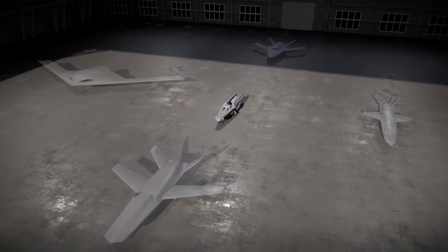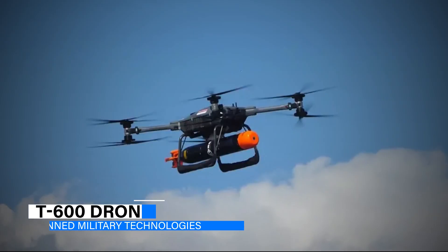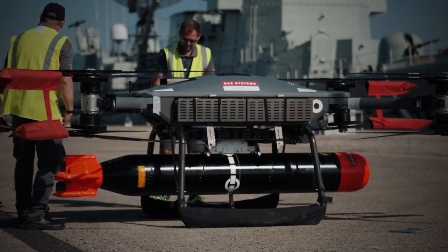Unmanned military technologies have seen remarkable advancements in recent years. Our list begins with the T-600 drone, an unmanned aerial vehicle developed by BAE Systems.